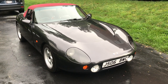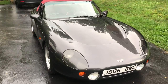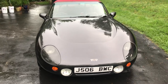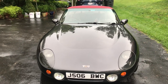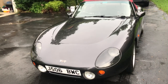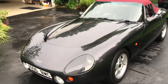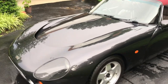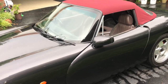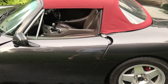Here we have a 1992 TVR Griffith. This particular car is fitted with the 4.3 liter engine, which was updated with big valve specification heads and full stainless steel high-flow exhaust. It was dynoed at about 282 horsepower, and in a car that weighs 2,300 pounds, it just gives unbelievable performance — very quick, very responsive.